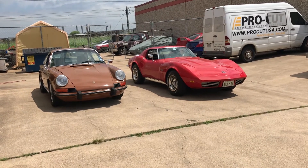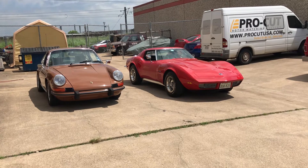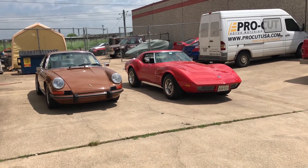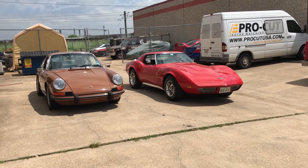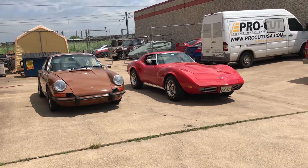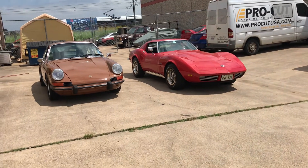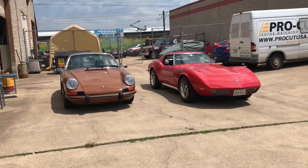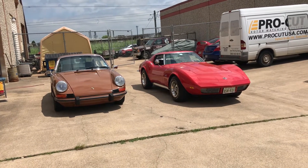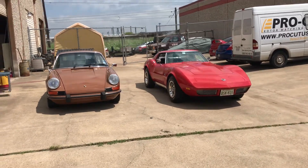Welcome to 1973. I've got a couple of really nice examples: one being a 1973 Porsche 911T finished in sepia brown, and then we've got a 1973 Corvette Stingray, small block Chevy — very nice car.